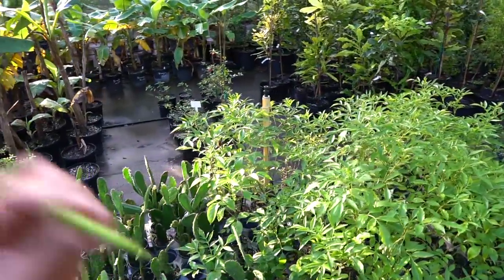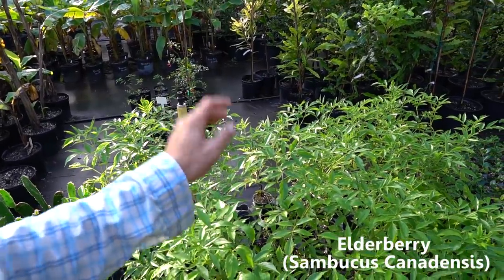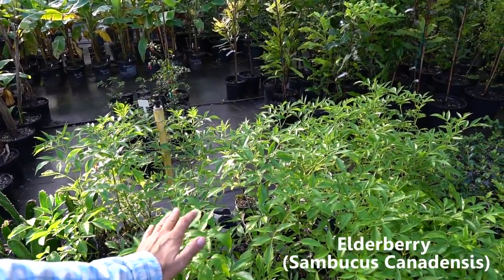Coming down here next, our Sand Hill Select elderberry. This is one that we found does really well in sandy soils. This is what we make our elderberry syrup out of — this is our main immune system builder. Whenever we feel a cold coming on, this is what we take as far as the syrup goes.